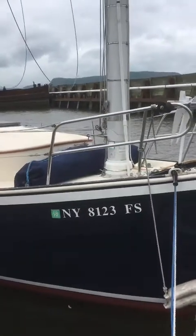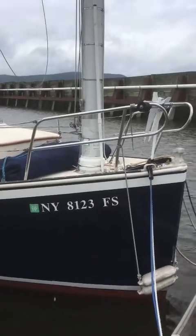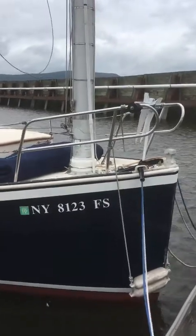All right, we are here in Ossining, New York, looking at the Nonsuch 26 Jessica B.